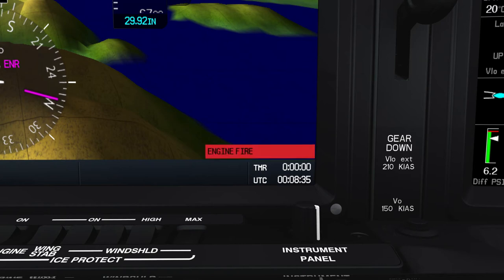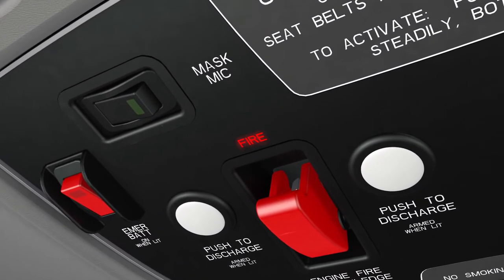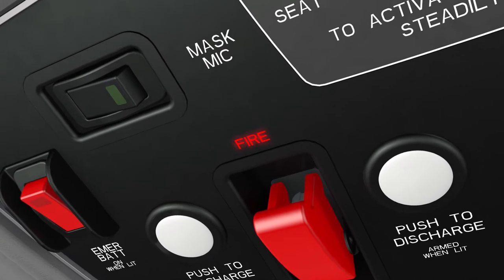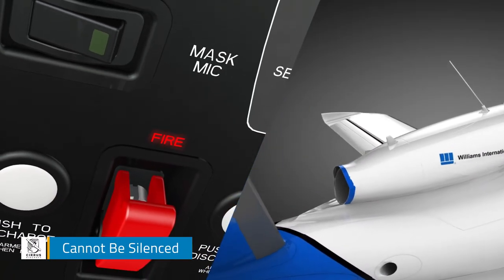You'll also receive a voice alert announcing "Fire! Fire!" In addition, a fire light will illuminate on the overhead emergency panel. These indications and alerts cannot be silenced and will continue until suppression steps are taken.